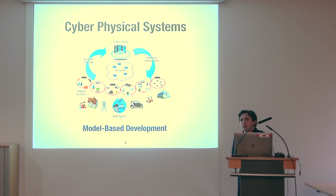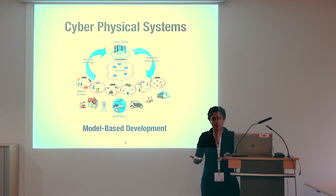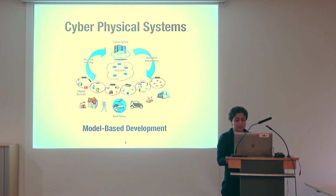Broadly, cyber-physical systems are systems of networked computations that control physical entities. There are many cyber-physical systems around us. Before getting into the specifics of our work, I'd like to describe the context and some key characteristics of CPSs.